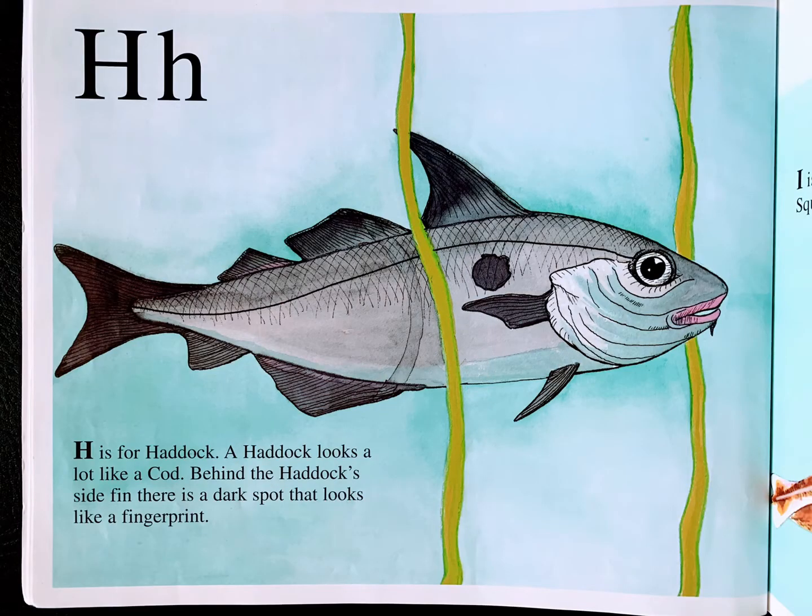H is for haddock. A haddock looks a lot like a cod. Behind the haddock's side fin, there is a dark spot that looks like a fingerprint.